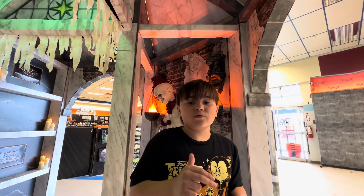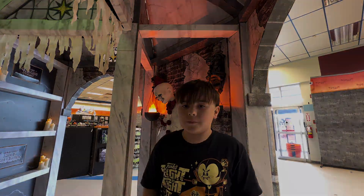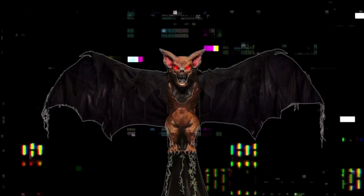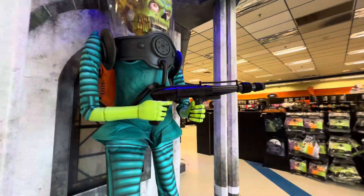What's up guys, welcome back to another video. Today we are here to be your Halloween guide in Blacksburg, PA. We're starting off out here — we have the Martian Warrior.